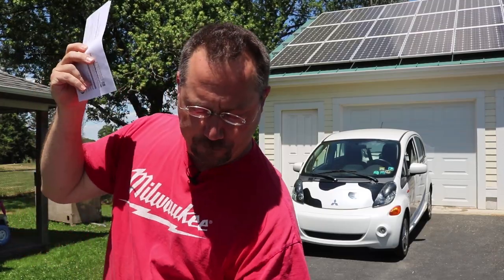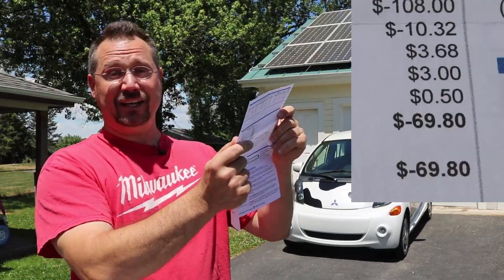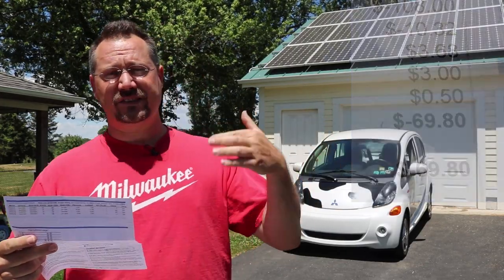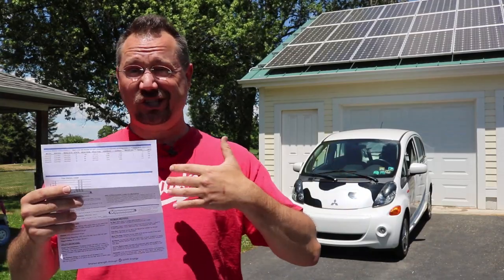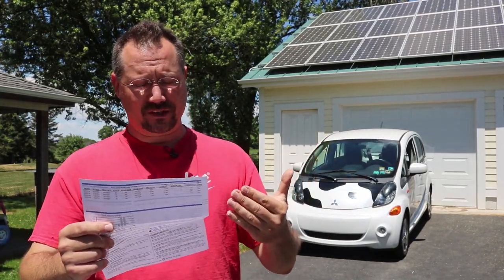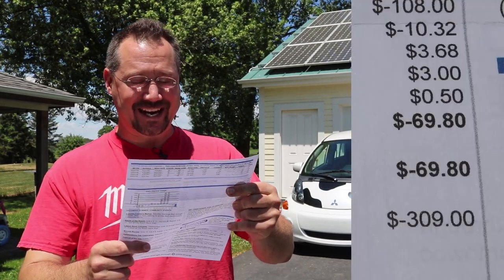So if we take a look at our bottom line number here, my electric bill for this past month comes to negative $69.80. The best thing is I've got a solid deal with my power company — one for one by kilowatt — and when it's converted into a credit, that credit has been snowballing the last couple of months. Right now I have an outstanding balance with the power company of negative $309.